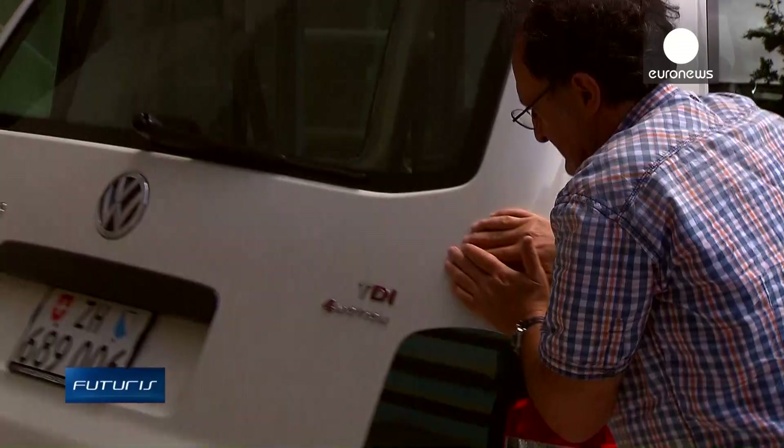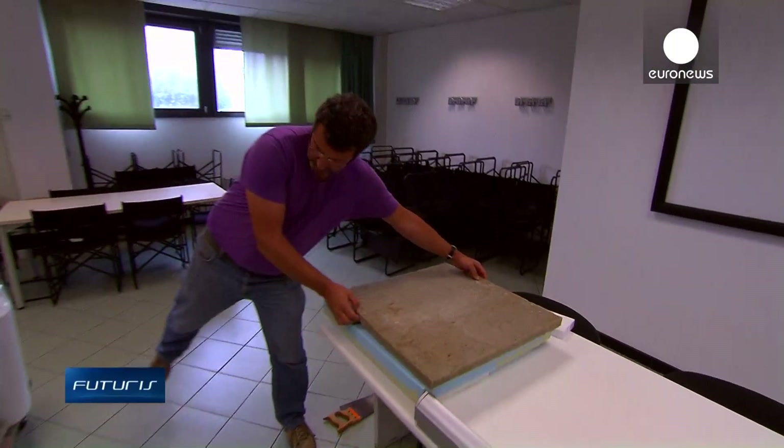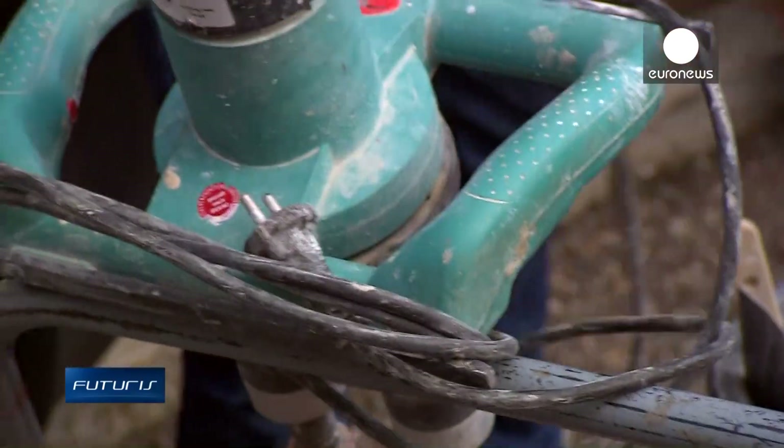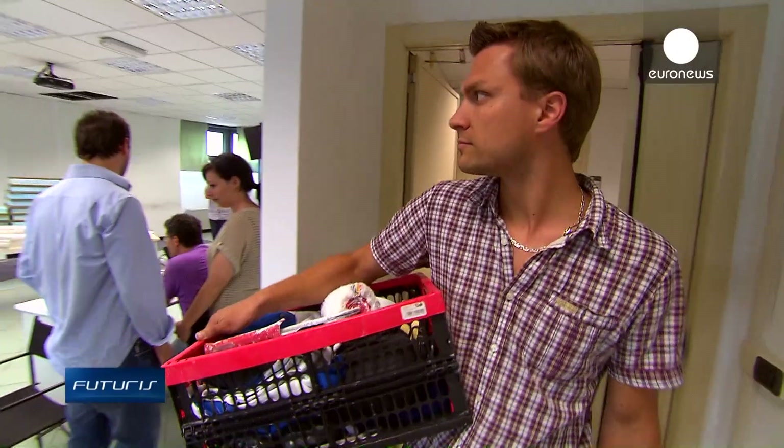Scientists from a European research project have developed new insulation materials to make all buildings more energy efficient in their façades, wall cavities and interiors. Here is a guided tour of the new materials.